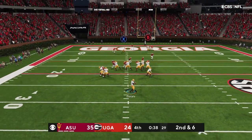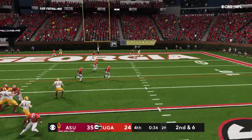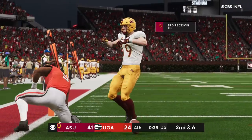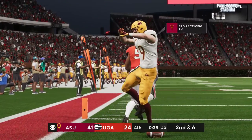Off the play fake — Daniels. And it's caught. Touchdown! A great effort there to make the grab.